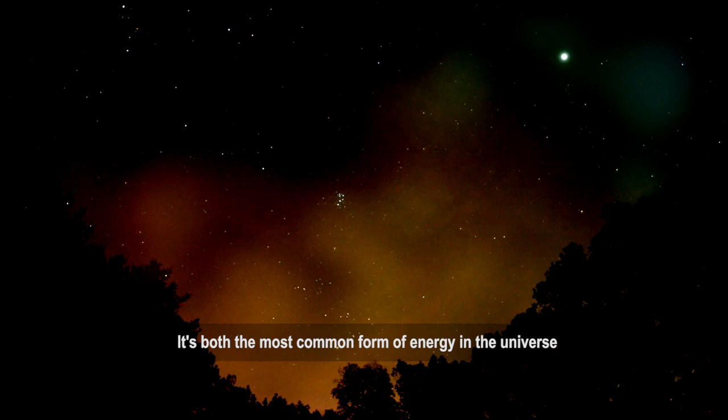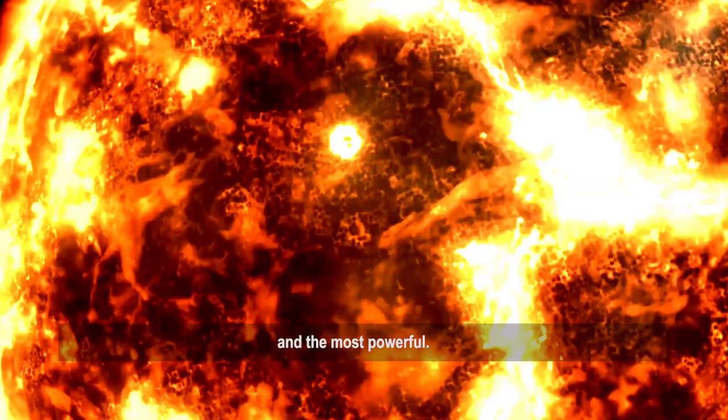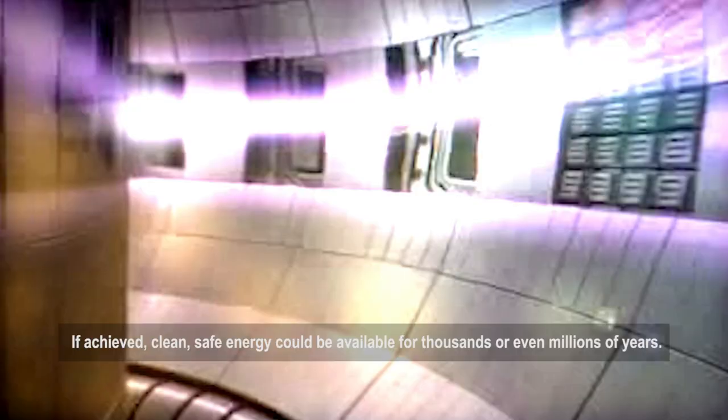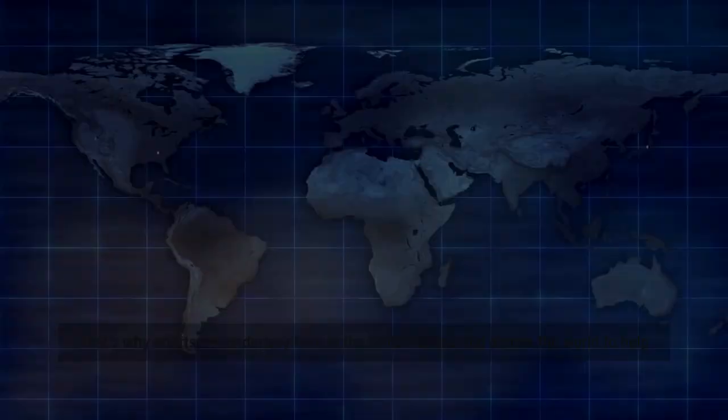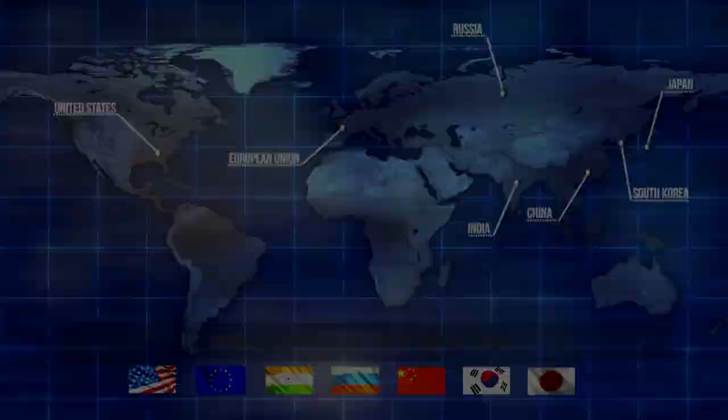Nuclear fusion powers the sun and stars. It's both the most common form of energy in the universe and the most powerful. Producing abundant fusion on Earth is considered one of the grand engineering challenges of the 21st century. If achieved, clean, safe energy could be available for thousands or even millions of years. That's why efforts are underway here in the United States and across the world to help make this concept of a star on Earth a reality.